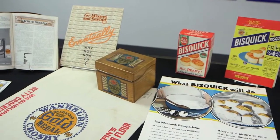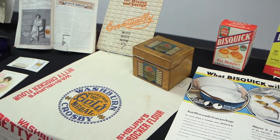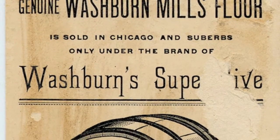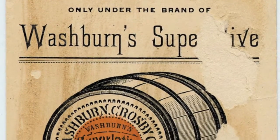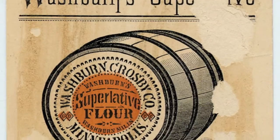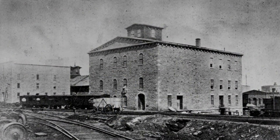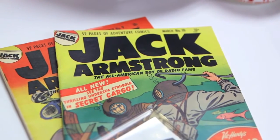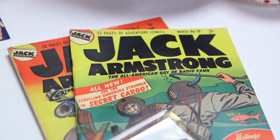And even flour sacks of Gold Medal and Superlative flour, one of the first flours of the Washburn Crosby Company. We also have advertising ranging all the way from 1866 to today. On top of that, we also have photographs, documentation, assets, and premiums that have been found in some of our products since the beginning.